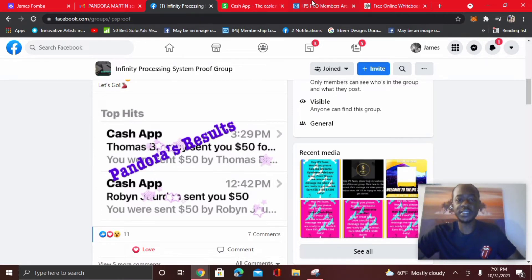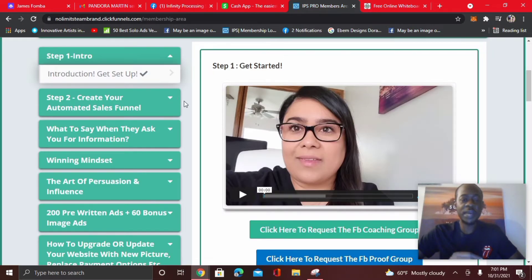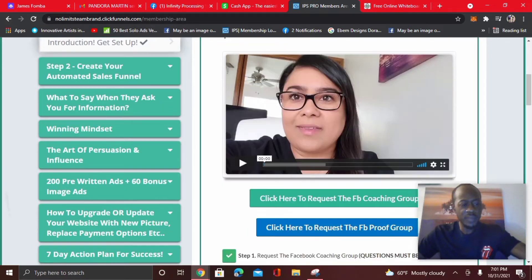What Infinity Processing System is, is a step-by-step training created by a multiple six-figure earner named Adriana Villa. She's a network marketer and affiliate marketer as well. She hits the top earner leaderboards and earns thousands of dollars, and a lot of people wanted to know how she does it, so she created this system. They keep everything very simple — there are only three membership packages: starter, elite, and pro. If you want to learn about that, the link is directly below.